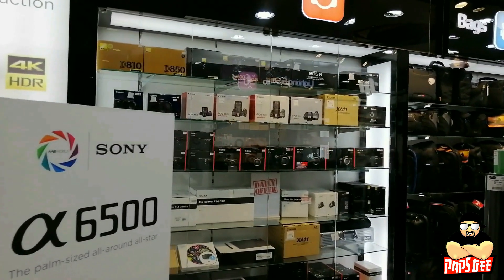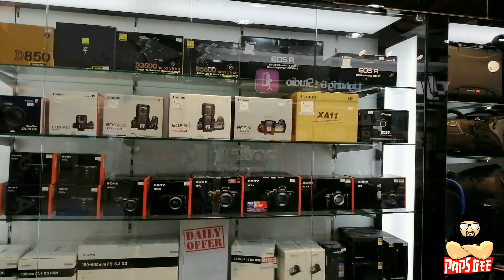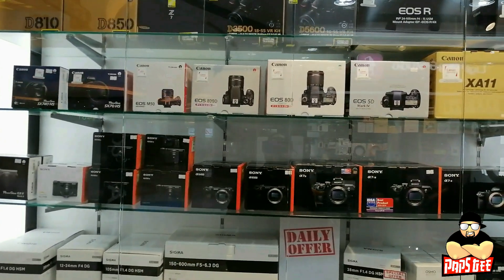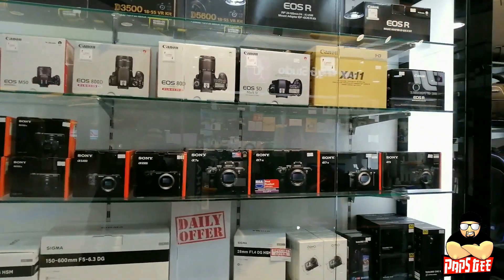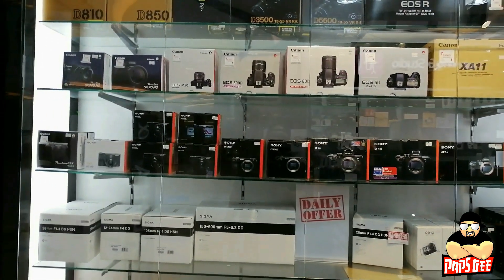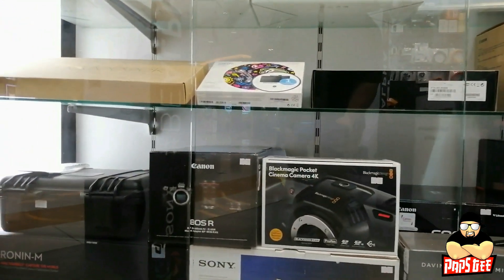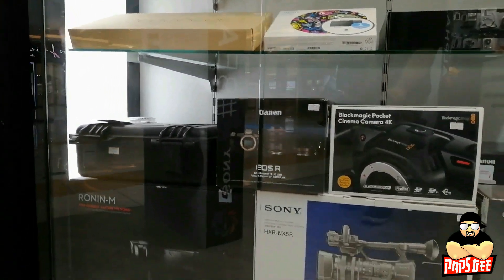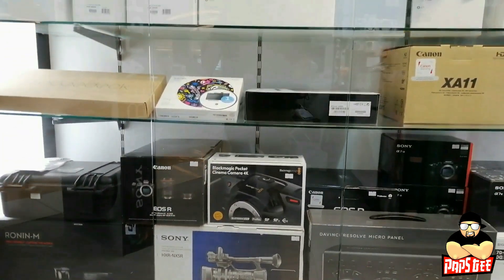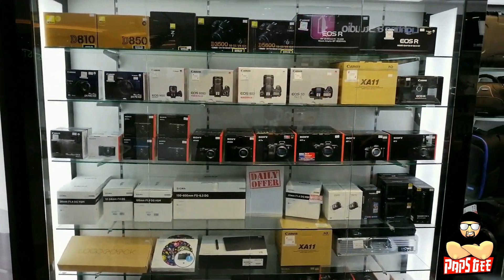First, we'll go to the camera section. All cameras are available here — from Nikon, Canon, the famous EOS R and RP, the 5D Mark IV, compact cameras from Canon and Sony. You'll also find the Sony A7R III, A7 III, Blackmagic, Canon DSLR, and Sony HD cameras like the HXR and SR series.